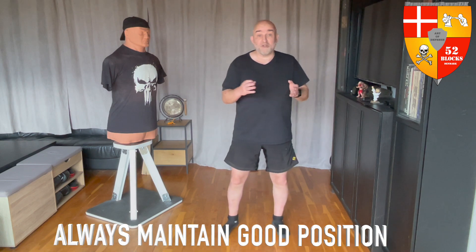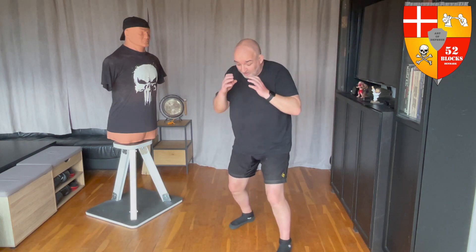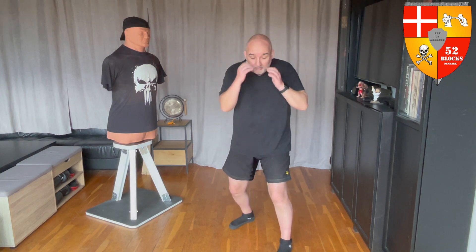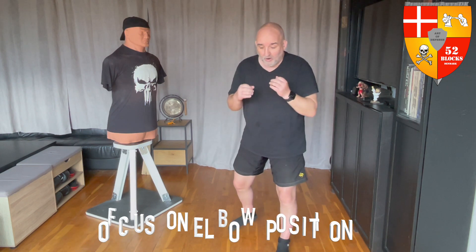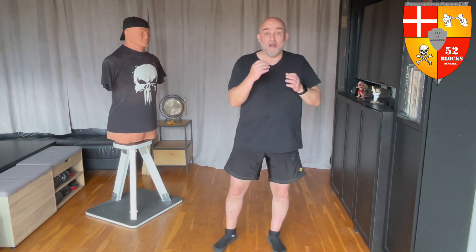Always maintaining good position — what does that mean? For me, it means having a balanced stance, having your feet under you, your hips under you, being balanced and protected at all times. Today my focus is going to be on the elbows. Always maintaining good position means your elbows are protecting you and keeping you ready to deliver your own offense.